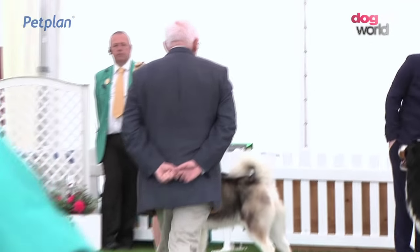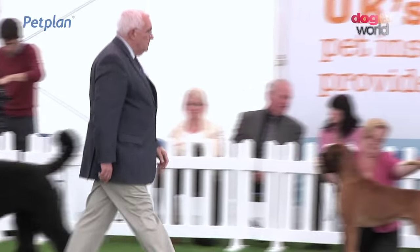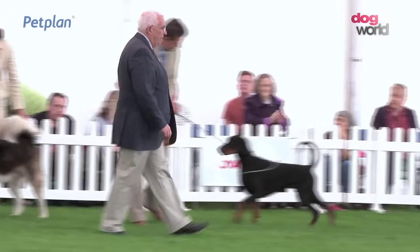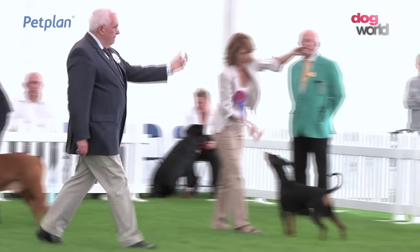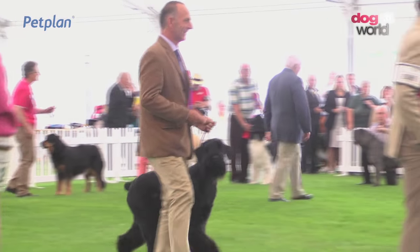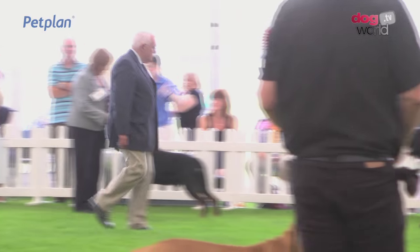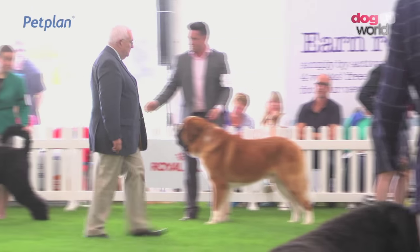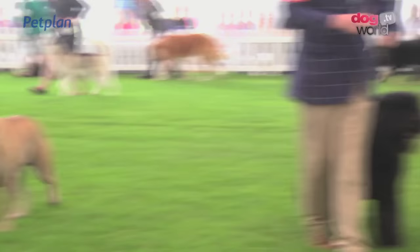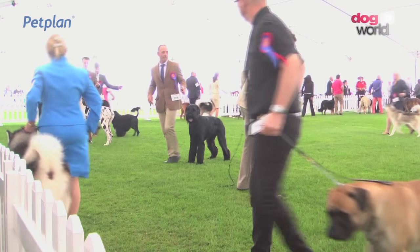And a look round before we shortlist. In comes the Bernese Mountain Dog, the Bouvier, the Bullmastiff, the Doberman, the Giant Schnauzer and the Harlequin Great Dane. Coming in is the Portuguese Water Dog and the Siberian Husky. And there we have our shortlist. Well done to the others leaving the ring now. There are eight shortlisted here.